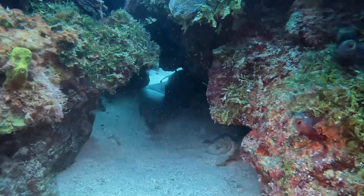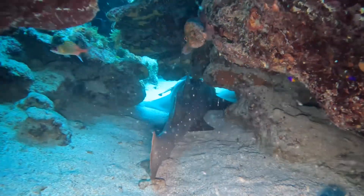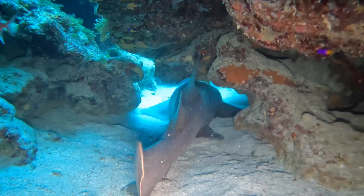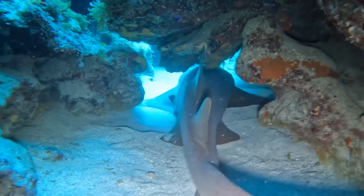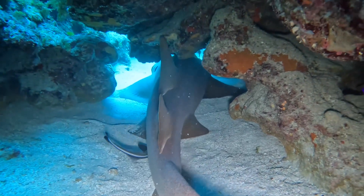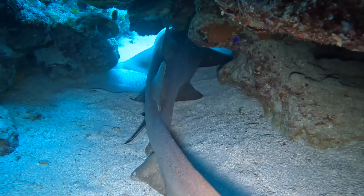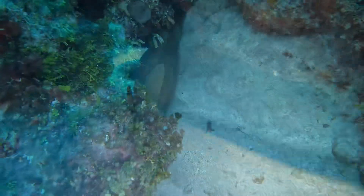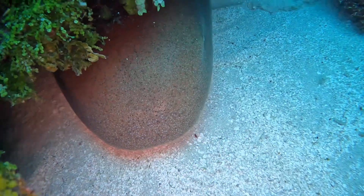Up next, a shark, and this one, guys, is much bigger than all the others we found. Another encounter with the shark — a closer view.